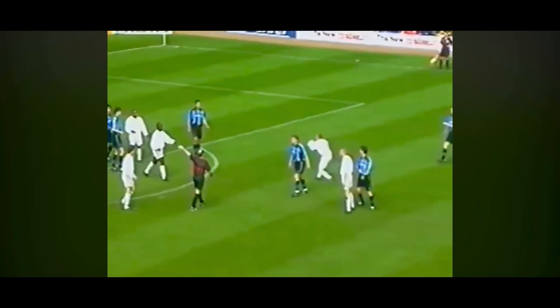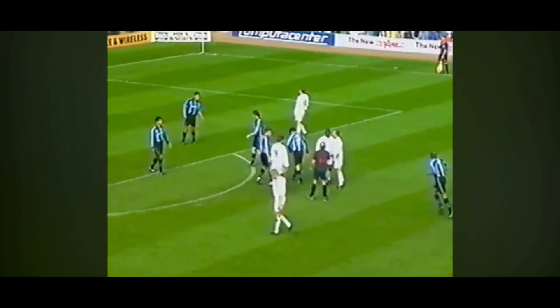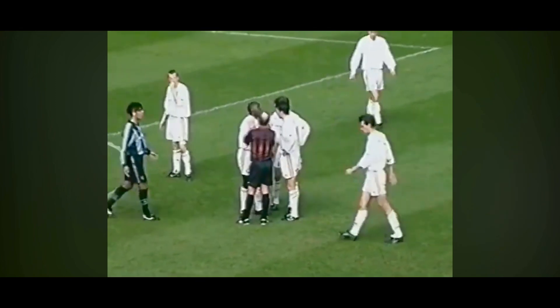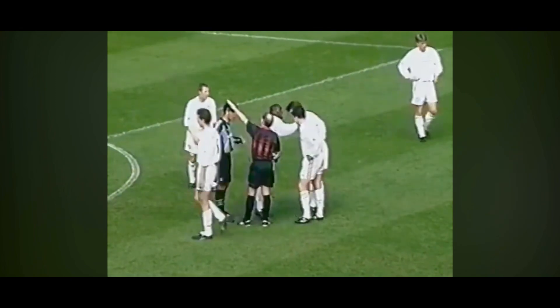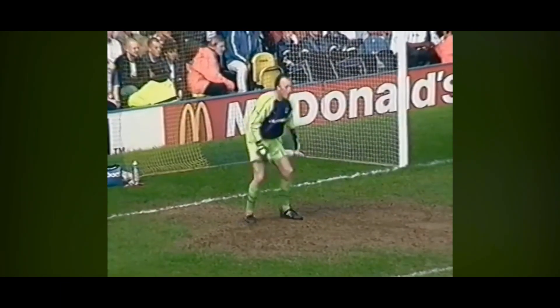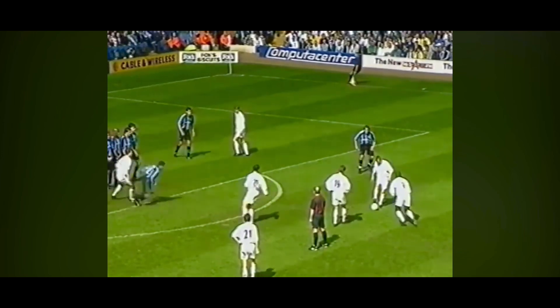A bit of nudging there and a free kick given — indirect — to Leeds United for that. Earl and Harland. There are discussions going on as to what they should do here. 28 minutes played, 1-1 the score line, and Leeds 40 yards further ahead.